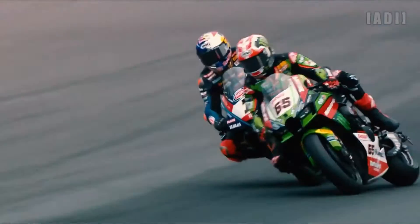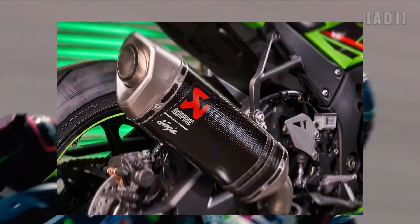Apart from the livery, the bike gets an Akrapovič carbon fiber slip-on exhaust and a tinted race windscreen.